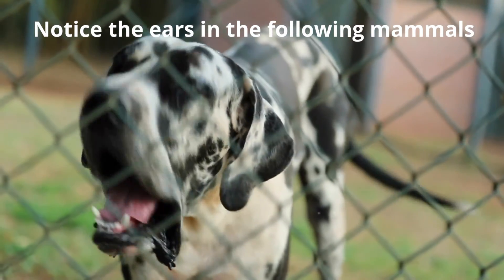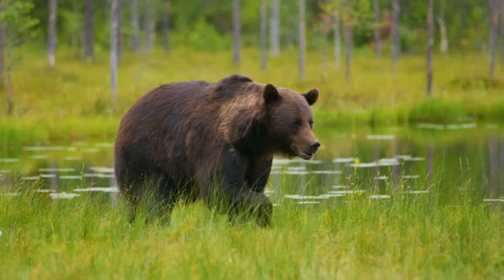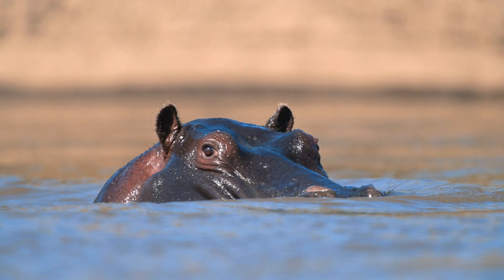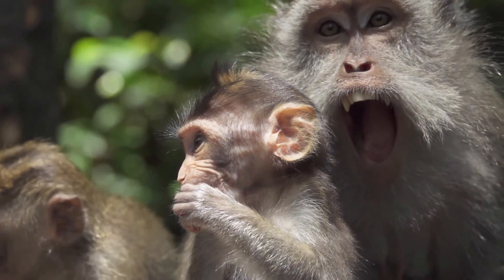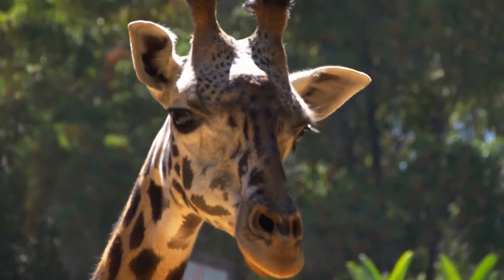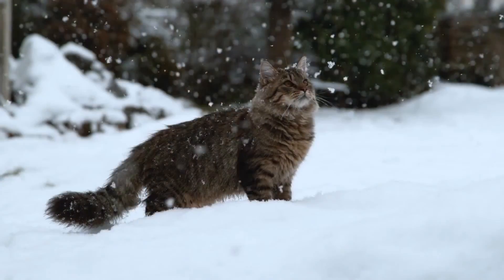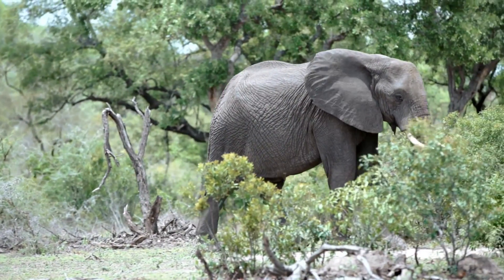Almost all mammals, not all, have external ears which allow them to hear. The platypus does not have external ears but hears with its bill. Along with several marine mammals, like the dolphin, also do not have external ears. However, with many mammals, the large external ears allow them to hear, much like these ears on the elephant. They also help the elephant cool down when it's hot.